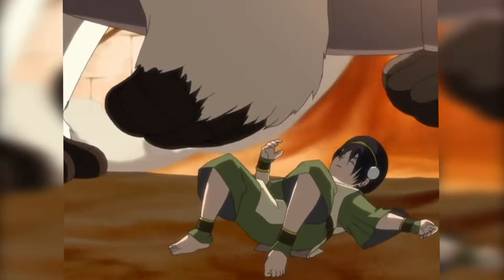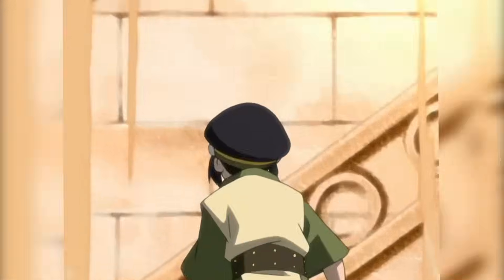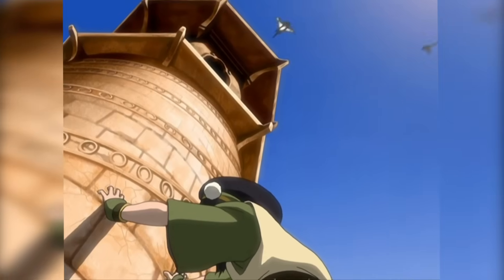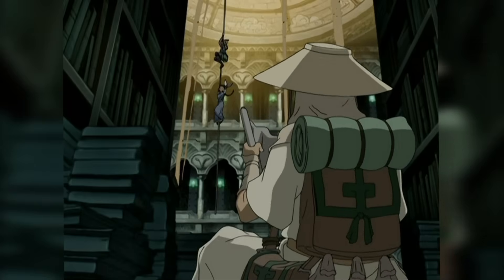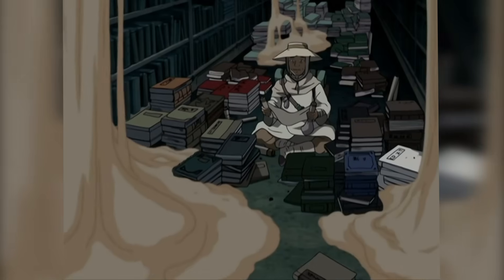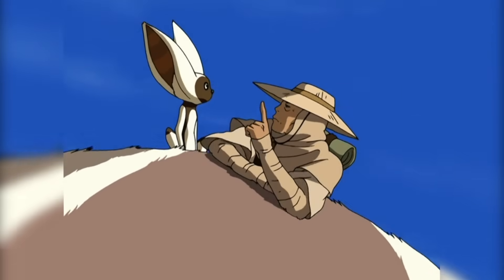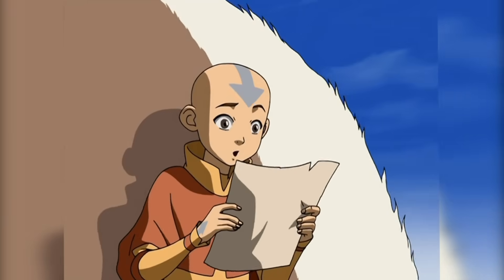But in comes Toph, who feels the vibrations in the earth, and to try to prevent the tower from sinking further, earthbends it — presumably — and succeeds, giving the team enough time to get out. Except for the professor guy, who was in the middle of a really good book. Anyways, that's enough exposition from the story — let's dig deeper on the library's architecture.